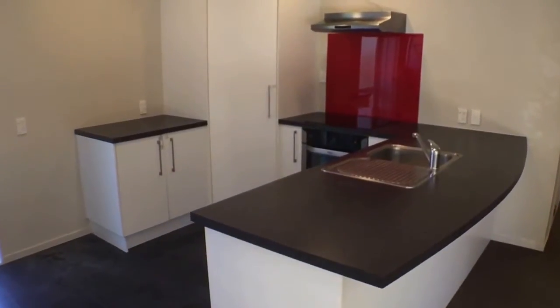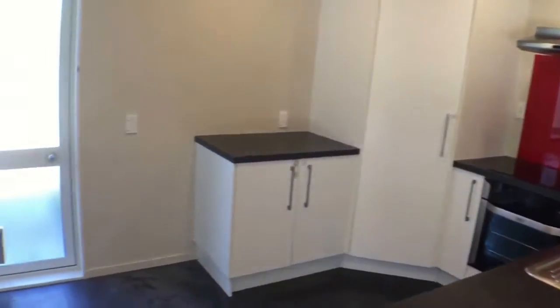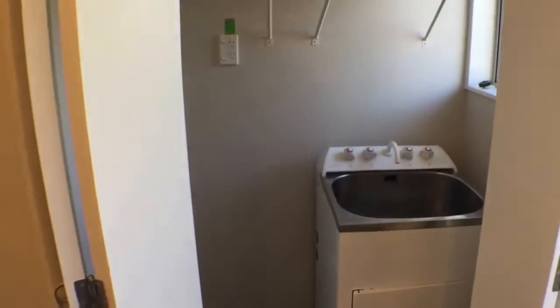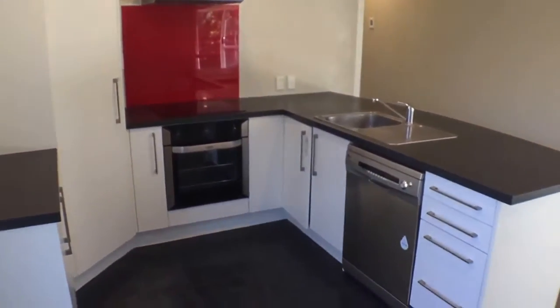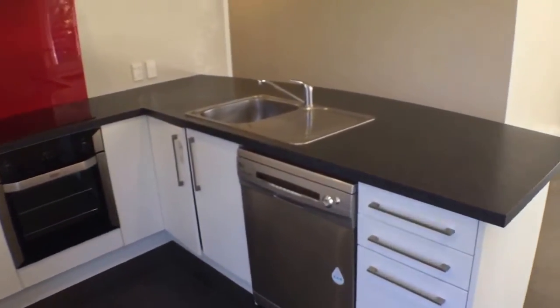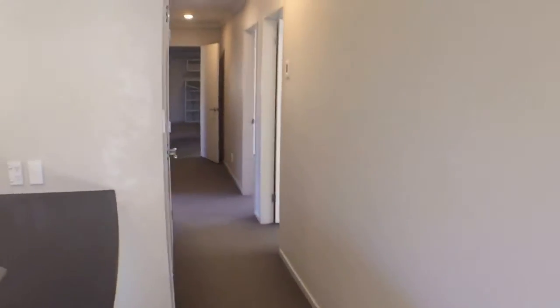The kitchen here is lovely, beautiful bench top and that's a breakfast bar there, so it'd be good just for sitting casually. Just round to the left is the laundry which tucks away behind those doors, with access through that door to the washing line. There's a bit of bench space and you've got a dishwasher. You can be standing at the kitchen here and just talking to your guests.